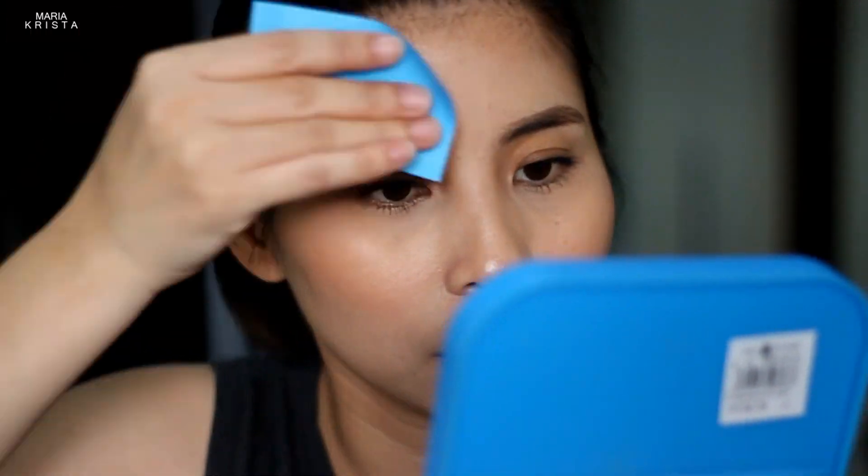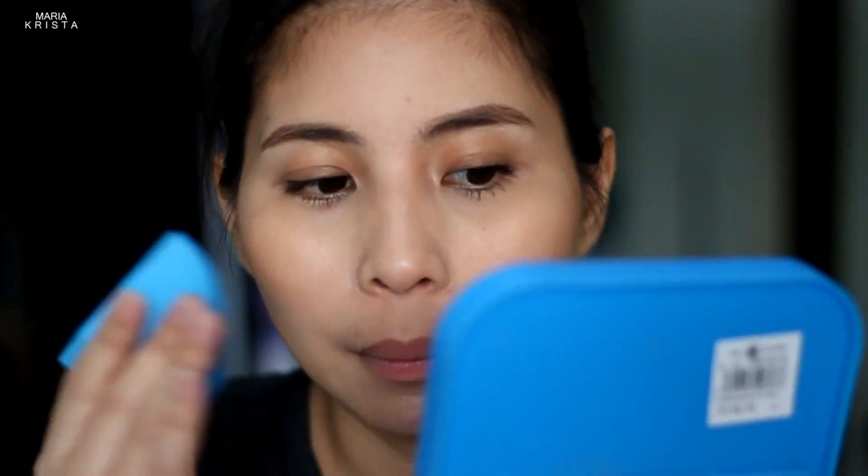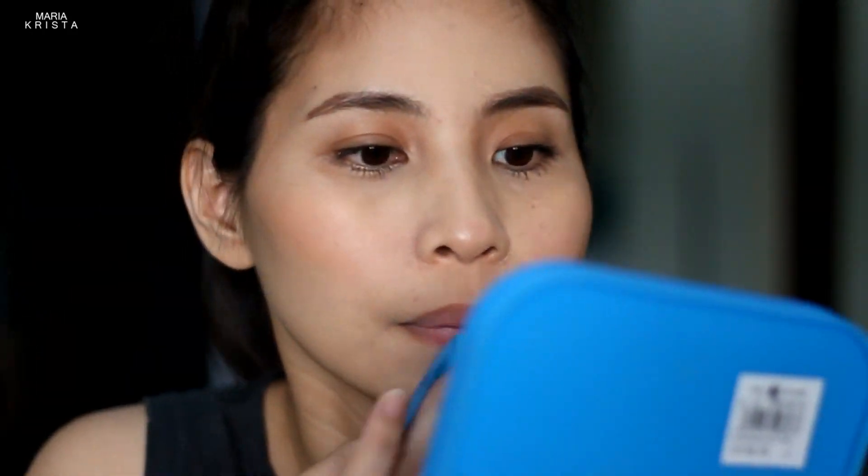Hindi ko na napansin yung mukha ko kung ano nangyari. So anong oras ba ako nag-start? 10 yata ako nag-start kanina. So 6 hours ang lumipas. Ito na yung itsura ko ngayon. Sobrang shiny ko na. Tingnan natin kung gaano kadami yung oil na makukuha ko. Sumulan natin sa noo. Sa nakikita ko ng malapitan, nandito pa rin yung aking blush.